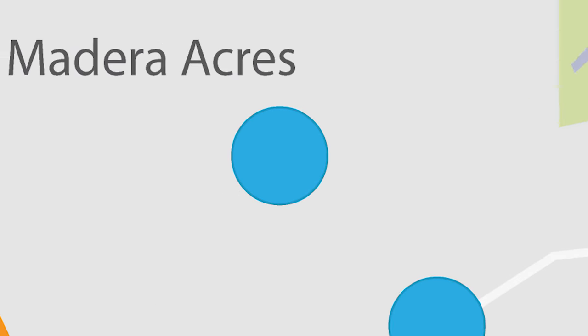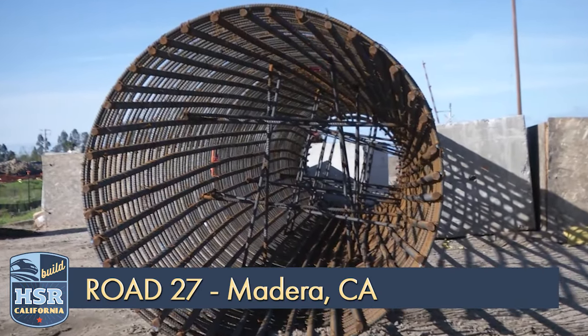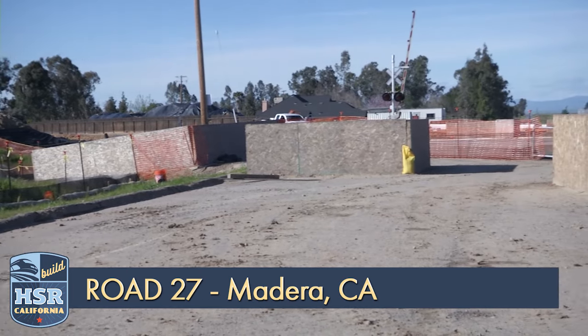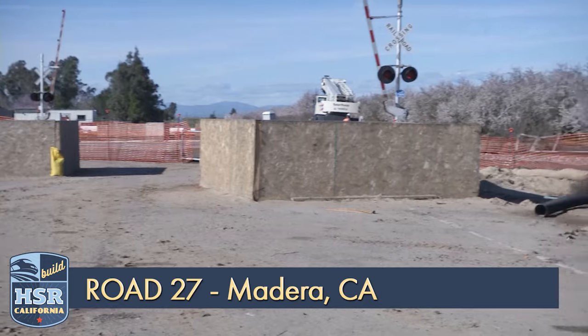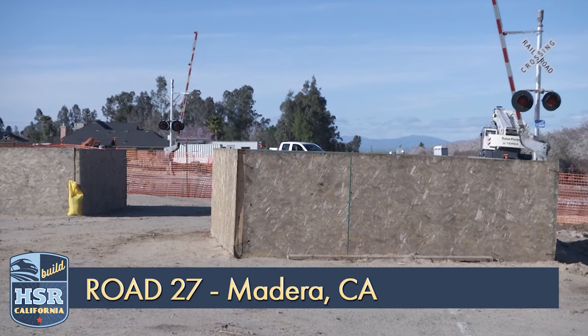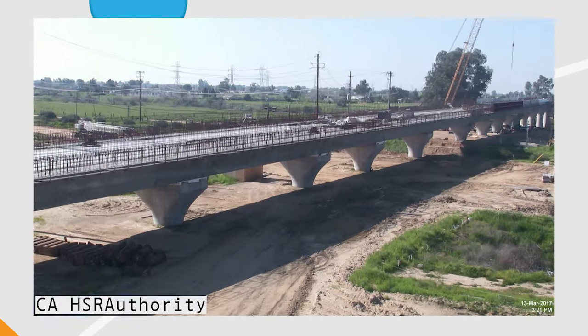Road 27 is the northernmost work site on the project, where crews have completed drilling and pouring concrete for support piers and abutments. Completion of this segment will allow traffic to safely cross over the existing BNSF tracks and future high-speed rail lines, eliminating the existing gated crossing and improving area safety.